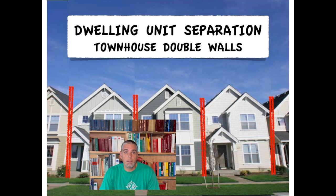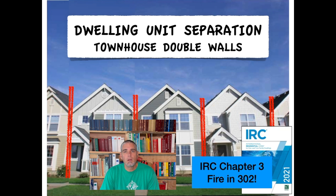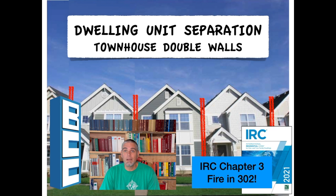Fire-rated walls are required in the International Residential Code between townhouse units. Learn some codes about the double-wall method in these clips from my on-demand course, IRC Chapter 3, Fire in 302. Available only at buildingcodecollege.com.